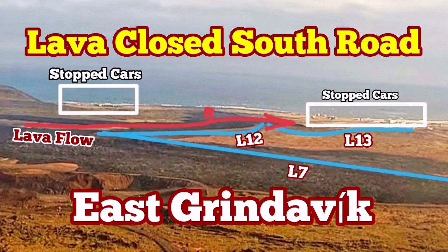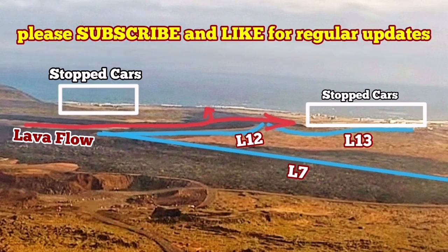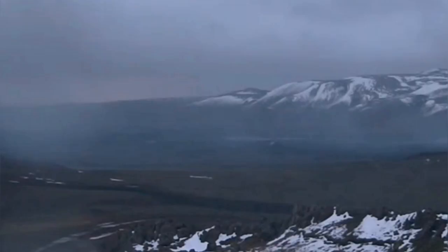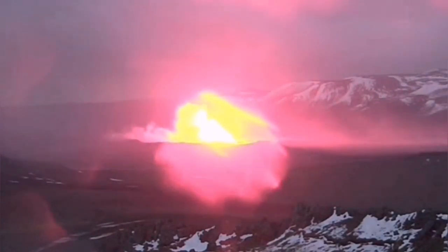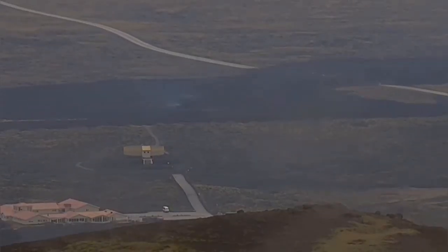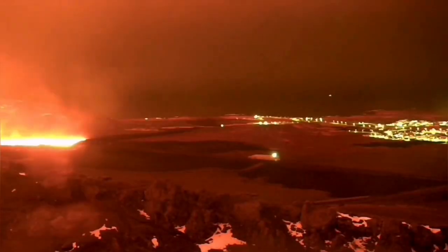The eruption in the Schwarzsinger volcanic system of the Reykjanes Peninsula of Iceland cut through the earth's crust like a surgical knife, like a scalpel, toward the north. That was the first lava flow cutting through road 43 near the Schwarzsinger geothermal power plant — that is the image as you can see.